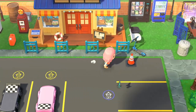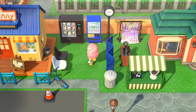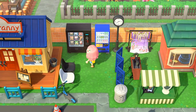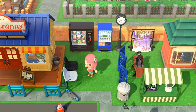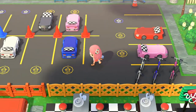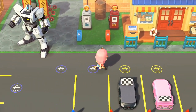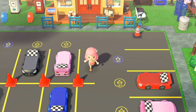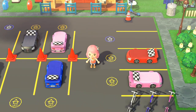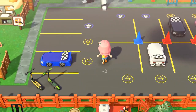In between the Nook Cranny and the Able Sisters shop is a little public vending machine area if people want to get a snack or a drink and take a little seat. Something I'm super proud of is this entire parking lot where I designed all the little parking logos — I just think it was a super cute idea to add for this shopping center and it really ties everything together.